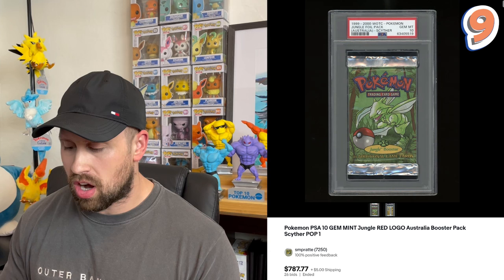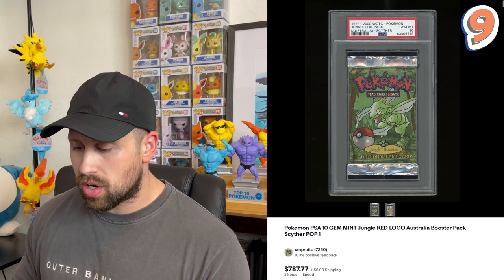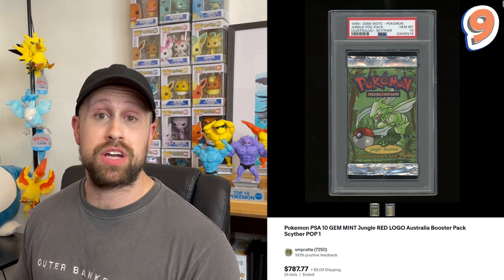Coming in at number nine, we have this very interesting Australian red logo Jungle booster pack. The red logo booster packs for the Jungle set are much more difficult to get your hands on, so a graded copy of this booster pack will cost you around $787. According to the listing, this is a pop one graded booster pack and the number nine most expensive sale I could find.